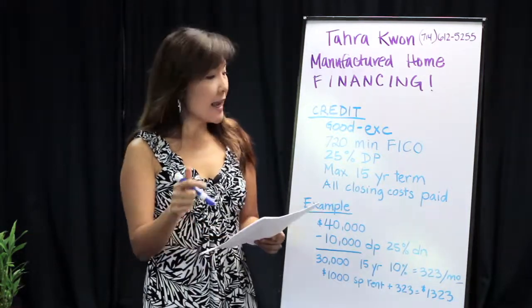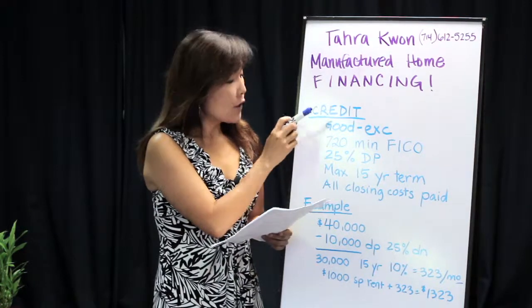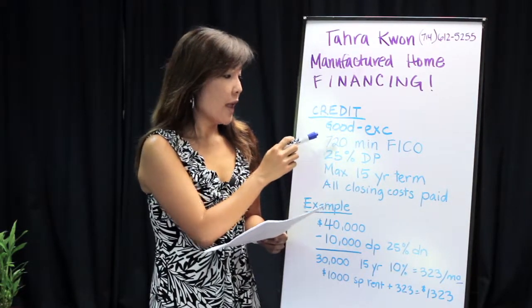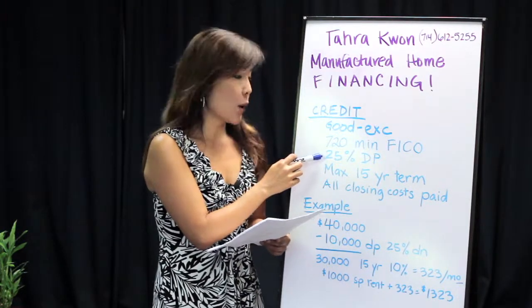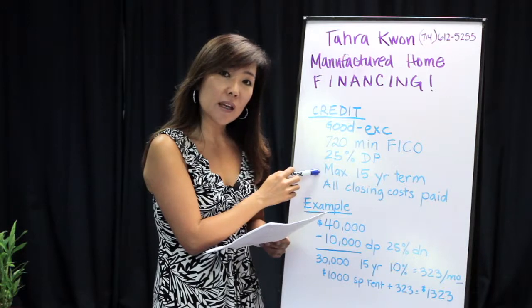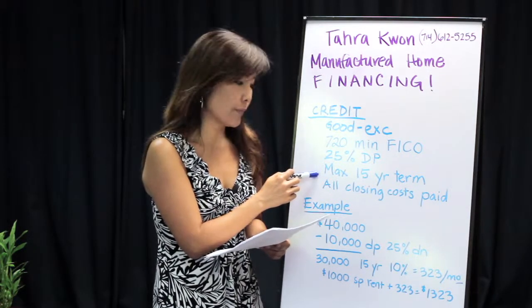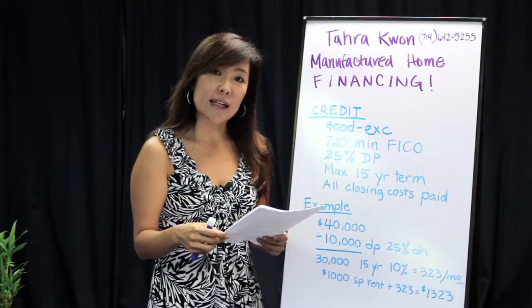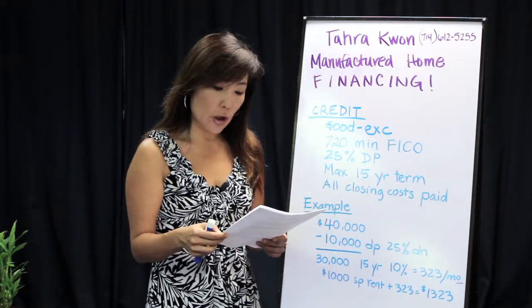What it takes is excellent credit with a minimum FICO score of 720. The minimum down payment is 25%. The maximum term that will be given to these homes is a 15-year term, and all of the closing costs need to be paid and not financed into the loan.